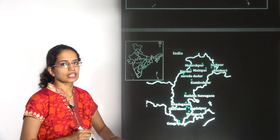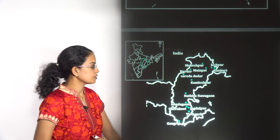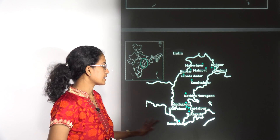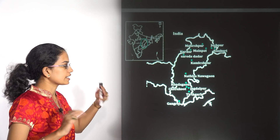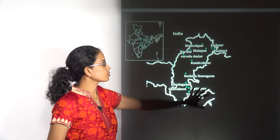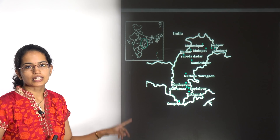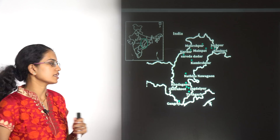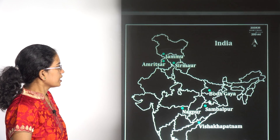The next is the Tribal Circuit. This is the first tribal circuit under the Swadesh Darshan scheme, and it includes various locations from Chhattisgarh. Questions could be asked about where Jagdalpur is situated and why it's important, or where Tirthgarh is and why it is important. You need to know all the names, as these are part of the first-ever tribal circuit under the Swadesh Darshan scheme lying in the Chhattisgarh area.